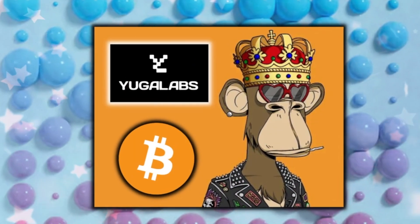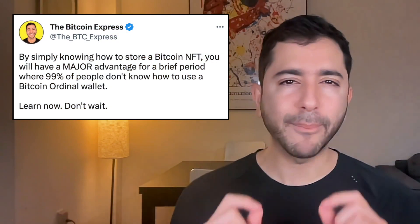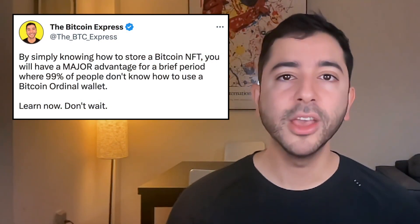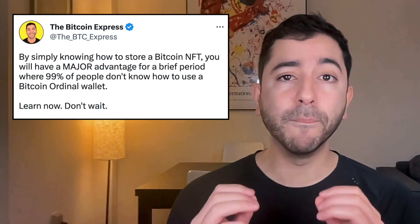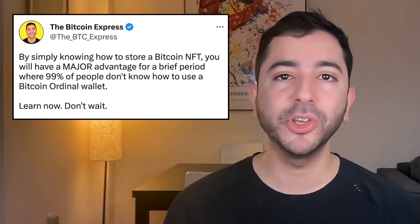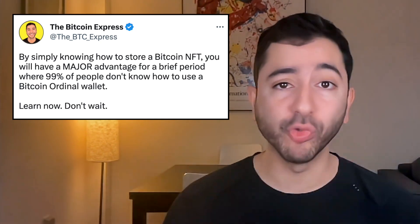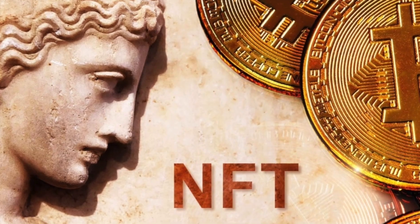Yuga Labs is launching an NFT collection on Bitcoin — the same Yuga Labs that created Bored Ape Yacht Club, the most valuable brand in this space. And by simply knowing how to store a Bitcoin NFT, you will have a major advantage for a brief period where 99% of people have no clue how to use a Bitcoin ordinal wallet. You want to prepare right now, because Bitcoin NFTs are unexpectedly on the rise.